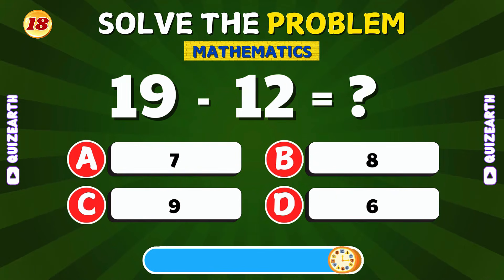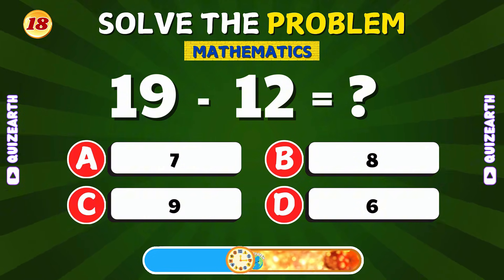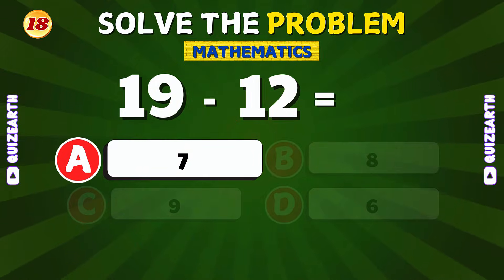If you take 12 away from 19, what's the result? Great! The answer is 7.